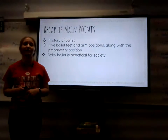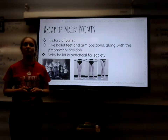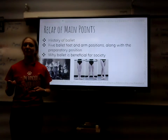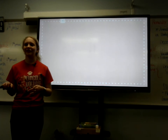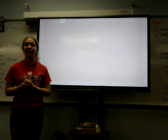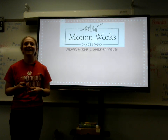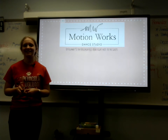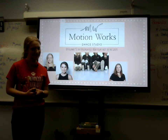To recap our main points, we went over the history of ballet, the five ballet feet and arm positions along with the preparatory position, and why ballet is beneficial for society. Now, if you have any more questions, feel free to ask me, or even stop by my local dance studio, which is located just up Highway 92 on Virginia Hills Road right next to the Casey's. And if you do take up my offer, just say that Sydney sent you. Thank you.